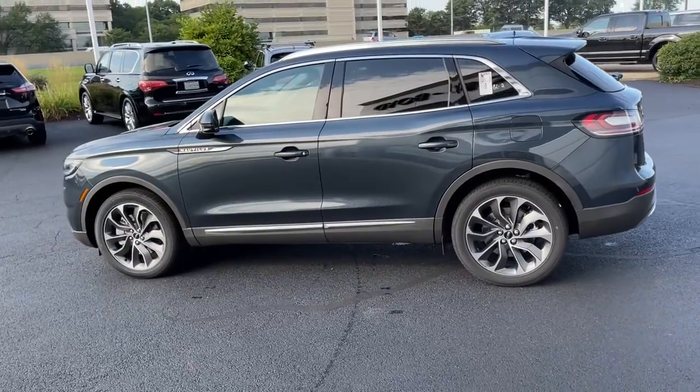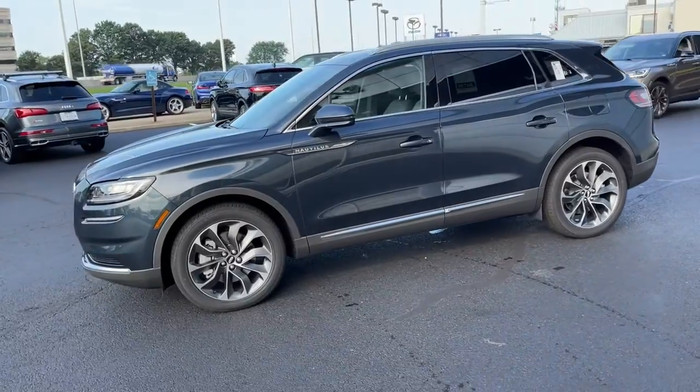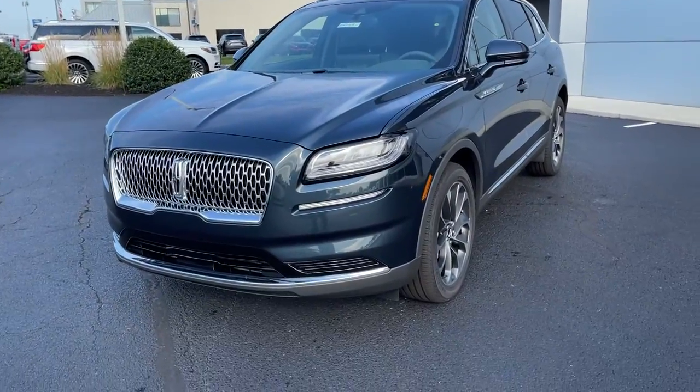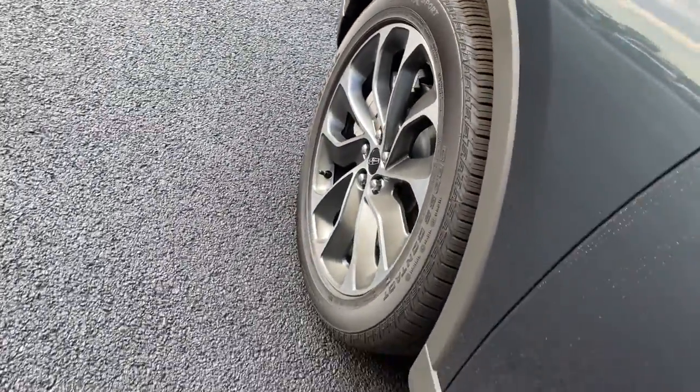These are just some of the great options this vehicle comes with: panoramic roof, all-wheel drive, navigation system, keyless entry, sun moonroof, power lift gate, lane-keeping assist, remote engine start, cooled front seat, and power passenger seat.